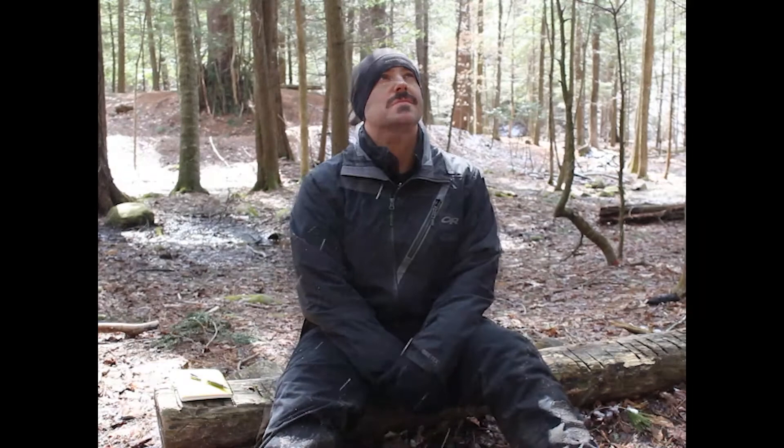When you go to your sit spot, spend some time sitting quietly and observing nature. You may be at your sit spot for two minutes, five minutes, maybe even 10 or 15 minutes.